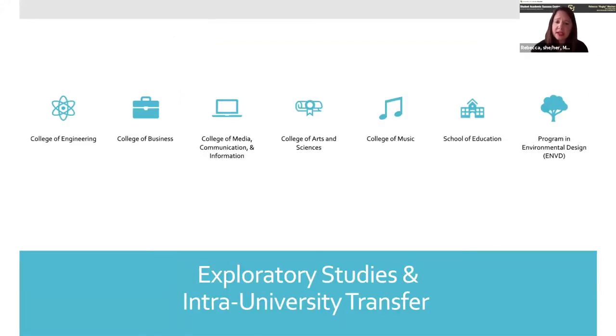Looking at exploratory studies and inter-university transfer, there are five main colleges on our campus you can move into, especially if you're open option: the College of Engineering, College of Business, College of Media Communication and Information — sometimes called CMCI — the College of Arts and Sciences, which houses a ton of majors, and the College of Music. We also have the School of Education and the Program in Environmental Design. All of these programs have application requirements and different deadlines, so stay on top of it and talk with your advisor.